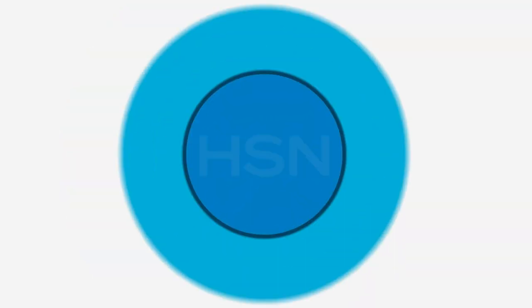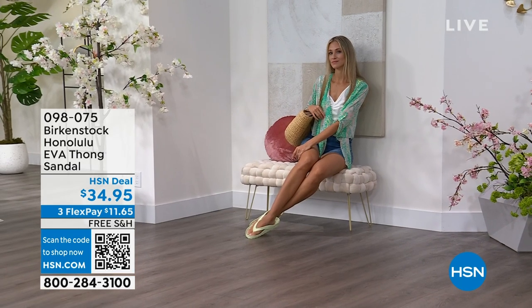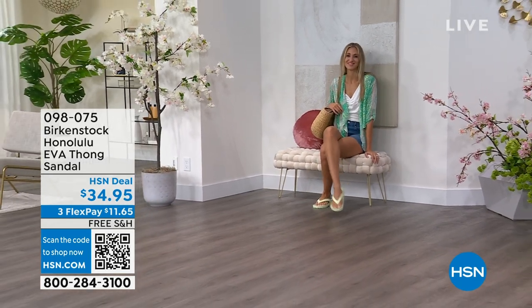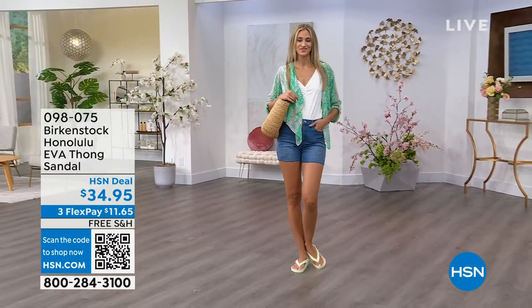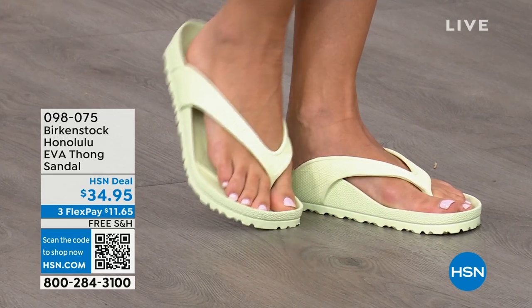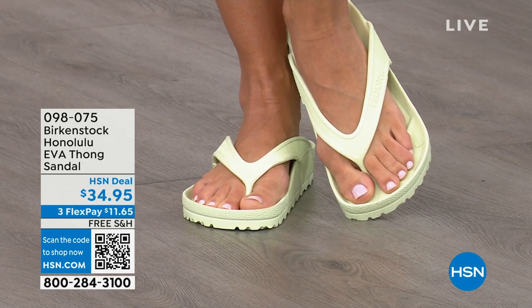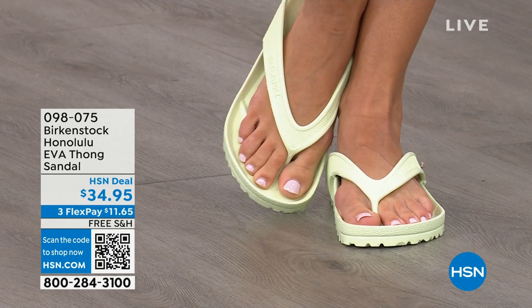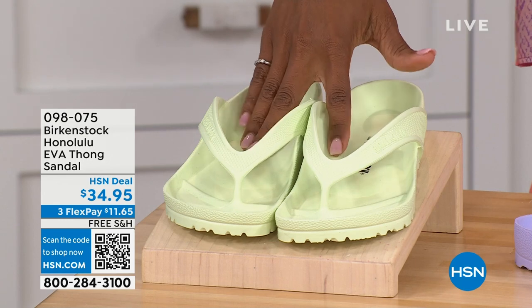Speaking of favorites, Courtney — these are the Honolulu, and these are EVA. Your traditional Birkenstock with a cork footbed is a shoe you should not get wet, but you can get these wet. These are EVA — still that same great contoured footbed you love from Birkenstock, but done in EVA so it's flexible and super lightweight. Throw it in your purse and you won't even know they're there. You're seeing them in lime green, but there are lots of fun colors. And these are $34.95.